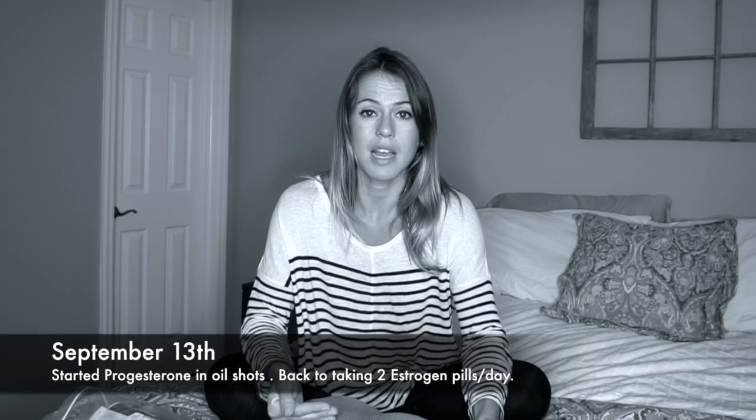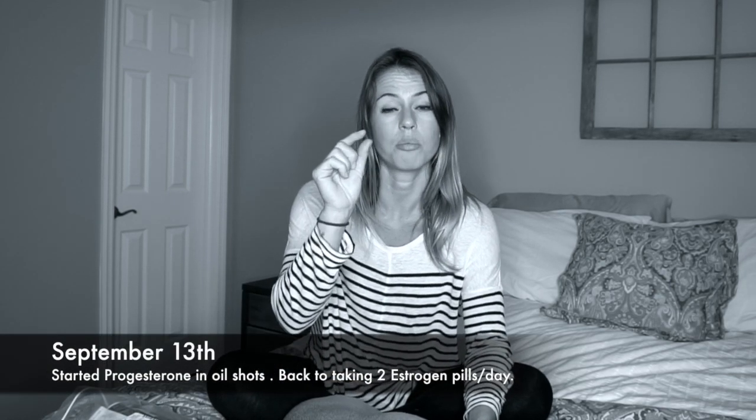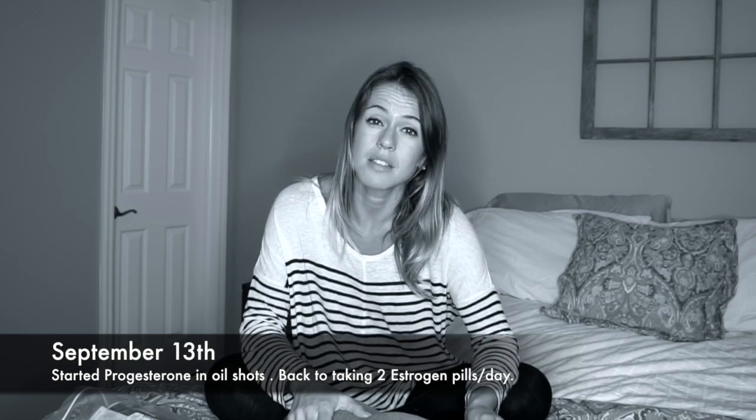Everything looks good. Today is Monday September 10th, and on Thursday — so three days from now — they want me to start not only taking estrogen, which is just a little blue pill, but I'm also going to start the shots. It's progesterone shots, and I'm going to show you what they look like.